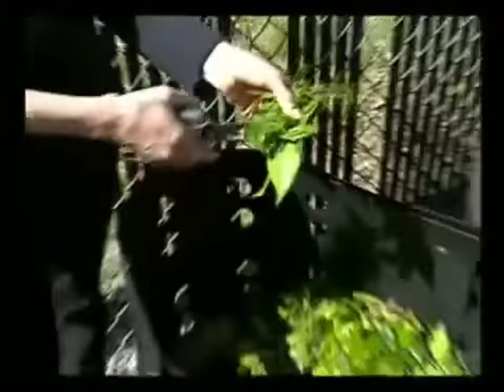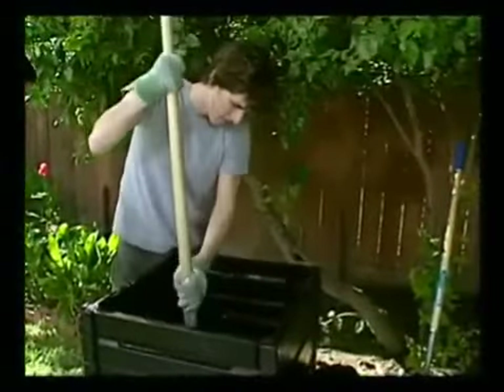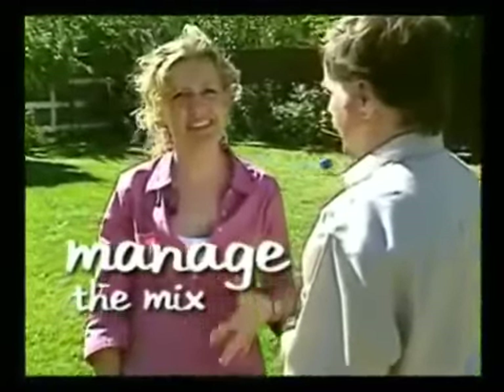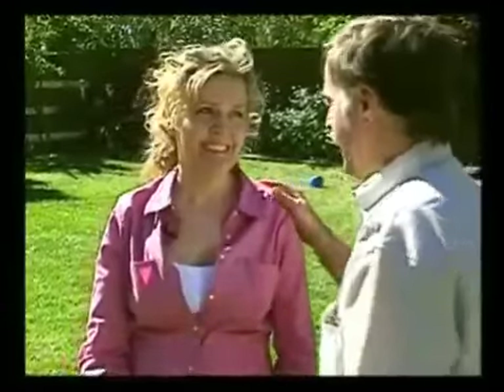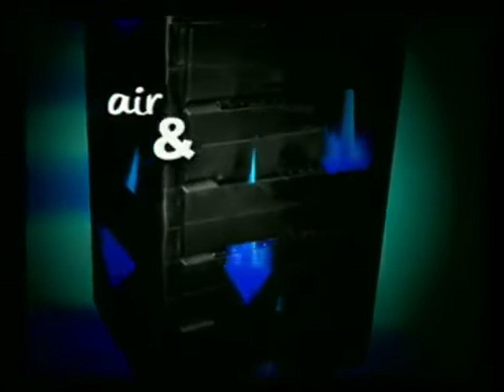50-50 — you don't need a calculator to figure out that mixture. More important than the 50-50 mixture is to manage the mix. My management skills are a little rusty. Don't worry, Sue — you won't have to attend a management seminar. In this case, managing the mixture simply means making sure your compost is getting the proper amount of air and water.